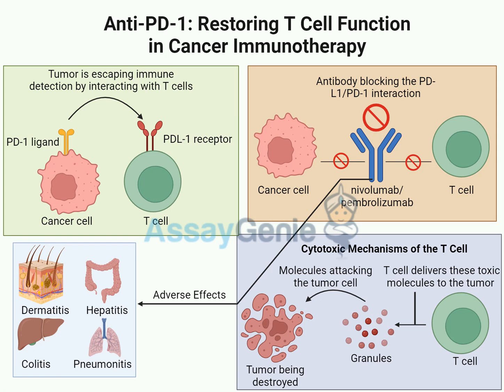Today we're diving into how we're teaching our bodies to fight cancer better with something called anti-PD1 therapy. This is a super fascinating area of cancer treatment because we're moving away from harsh old-school approaches like chemotherapy, which can really do a number on the body. With immunotherapy, specifically anti-PD1 therapy, we're basically giving a boost to the body's own internal defense system.